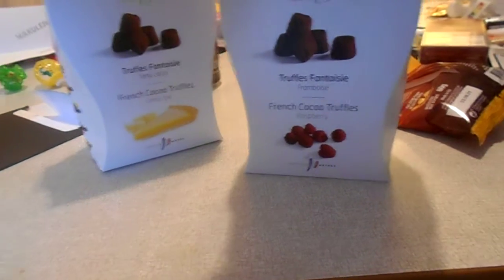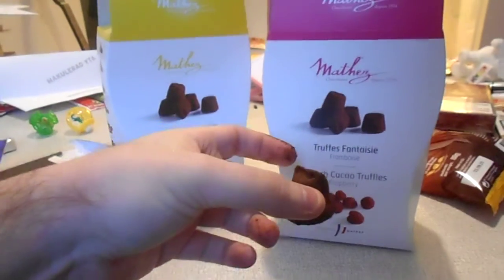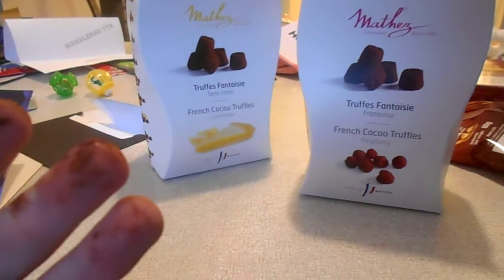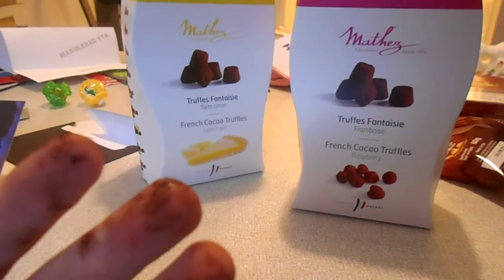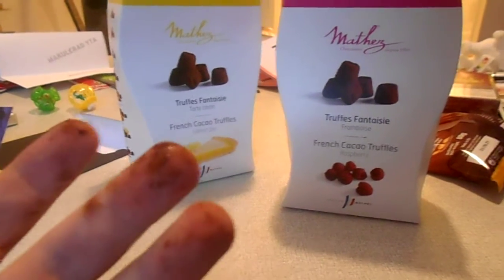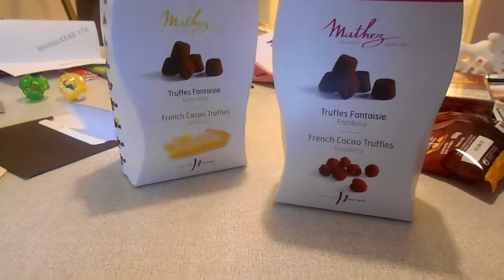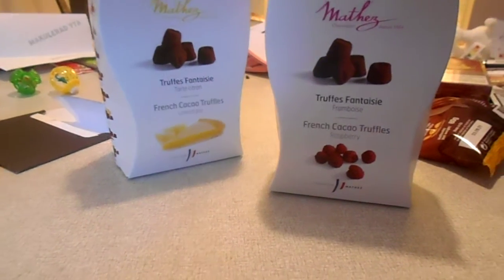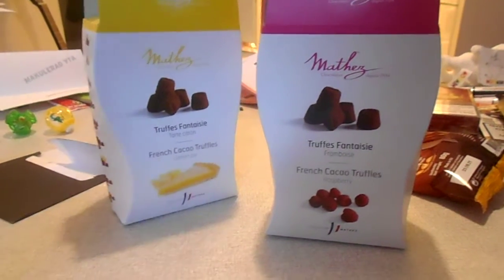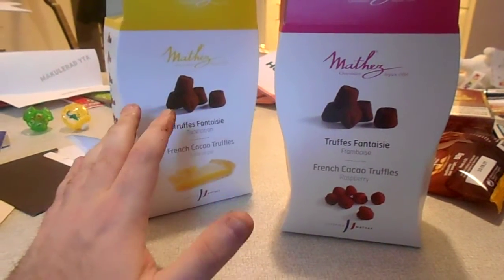Now I'm gonna try the raspberry one. The raspberry one is maybe even too sweet for my taste. It is good, but I think I would prefer the lemon one. For me, it has a more balanced sweetness to it compared to the raspberry one.